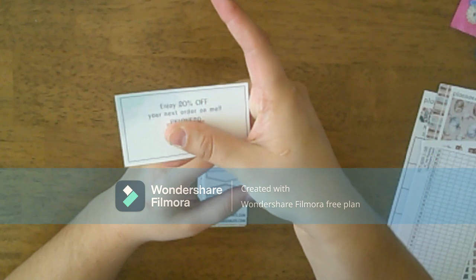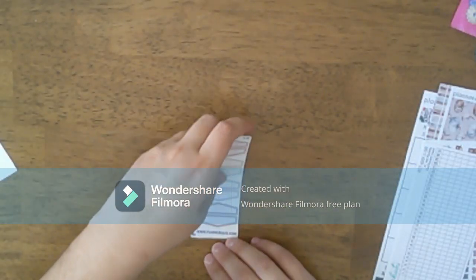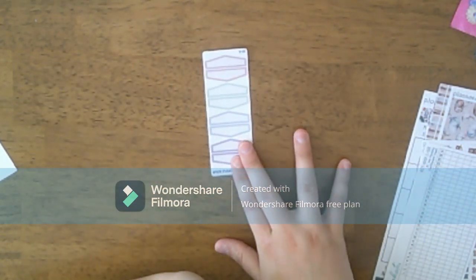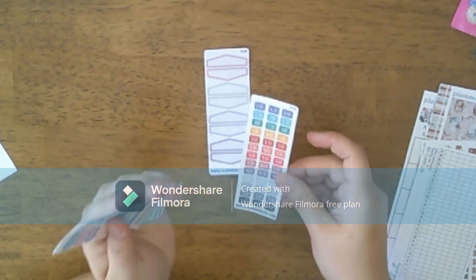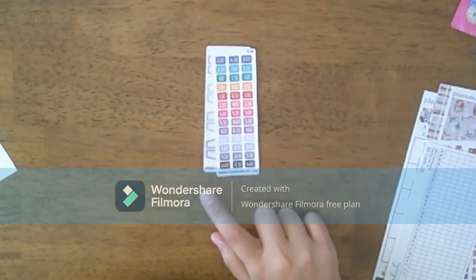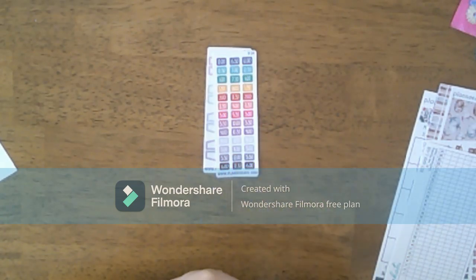These are the little freebies, so we have these — what would you call them — like triangle boxes. If you are a time person, we have times here.